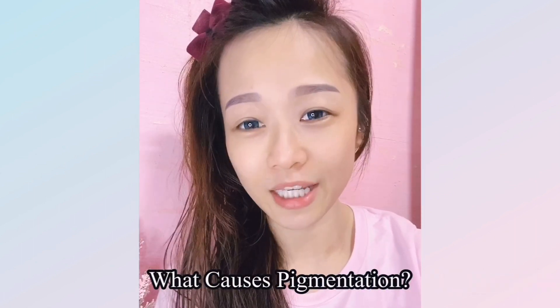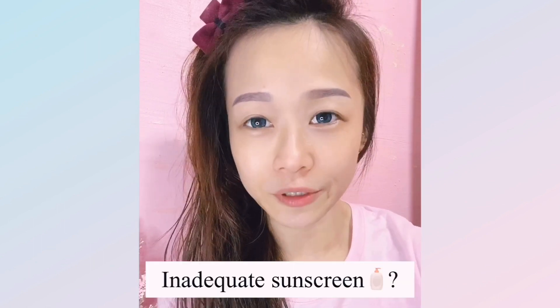Our skin color comes from our natural pigment called melanin. If your skin is very active in melanin production, you will have more uneven skin tone or look darker. One of the main causes is that you're probably not protected with the right sunscreen.